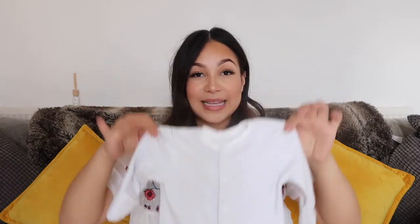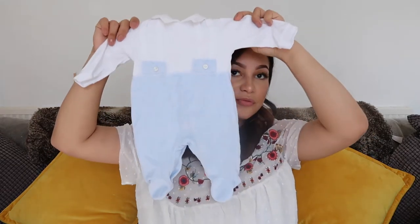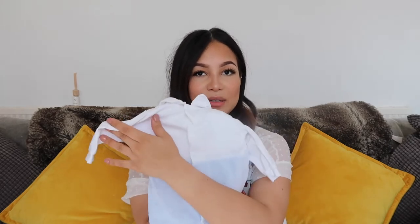This one was from Sainsbury's and it came in a pack of three — they were really sweet. There was this one, a plain white one, and then a white one with grey giraffes or elephants. And then finally I have his going home outfit, which is this really sweet baby grow. It has poppers all the way down the back. It's up to one month and I bought it specifically for his going home outfit.